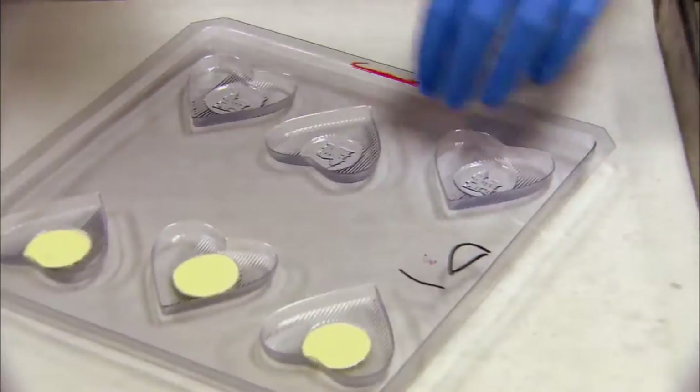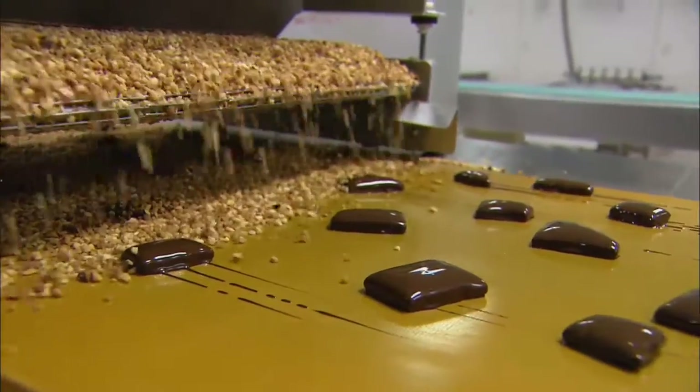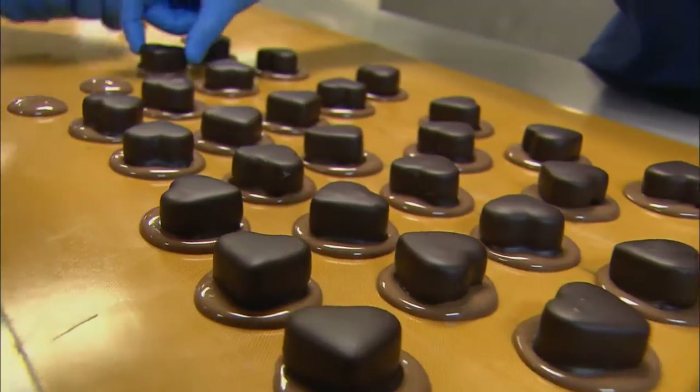We say it constantly, we do not settle for mediocrity. Take a spin through the Bridgewater Chocolate Factory and you'll see attention to detail at every turn.